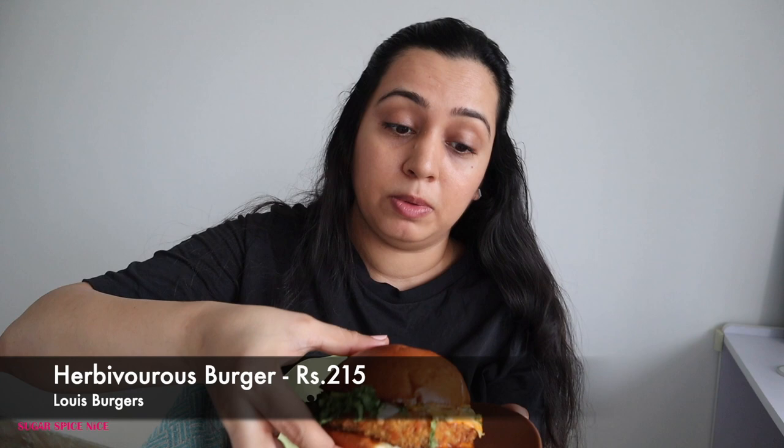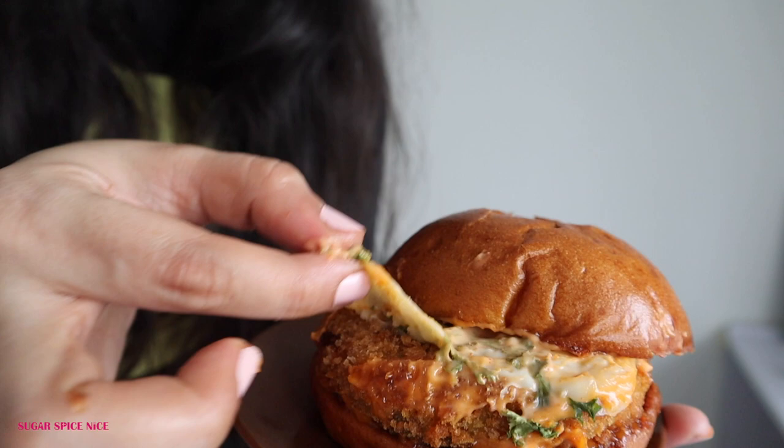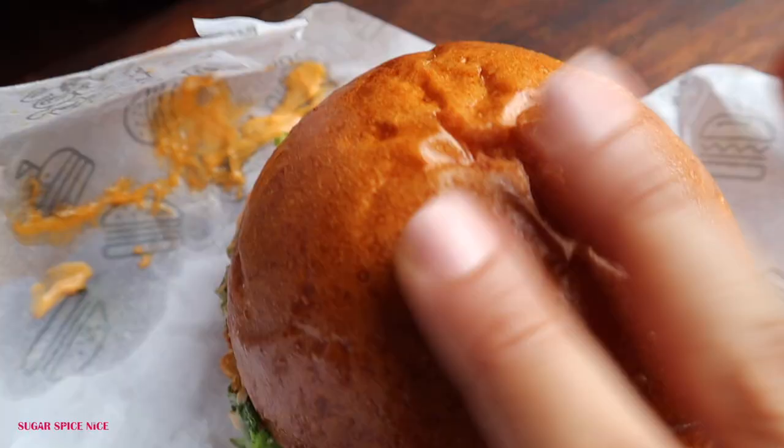The first thing I'm trying is the herbivorous burger, and I wasn't kidding about the size. It's got a veggie patty inside, lettuce, some spicy sauce and cheese. It's feeling like a lot of potatoes. The patty has a crisp breadcrumb covering. The spicy sauce is honestly not that spicy — and if I'm saying it, then you know it's really not spicy. The patty is pretty chunky and covers the burger end to end. The bun is soft, moist and well-buttered. The mayo is very chatpata, and if you want a more Indian, desi-flavored burger, I'd recommend the herbivorous one.